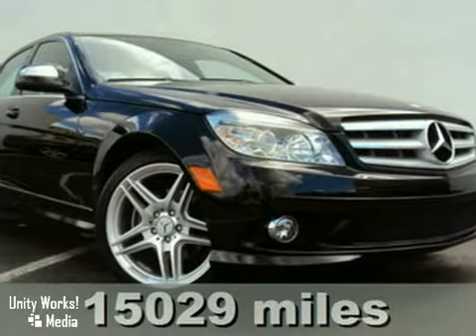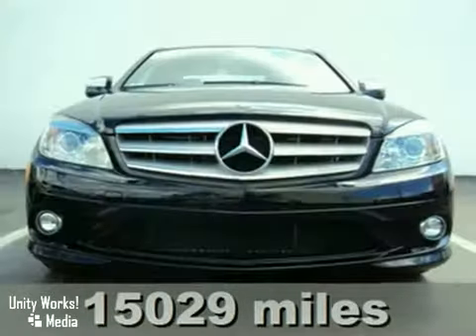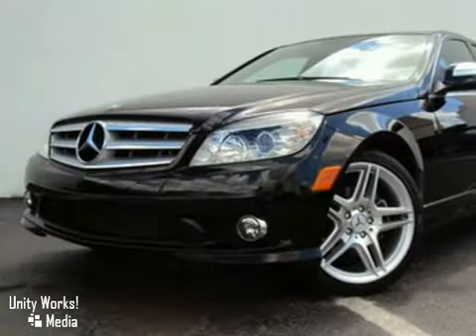Here's a 2008 black Mercedes-Benz C300 Sport with black MBTEC's interior. Not only is this C300 Sport a certified pre-owned Mercedes-Benz with only 15,000 miles, which means you can purchase it with confidence,